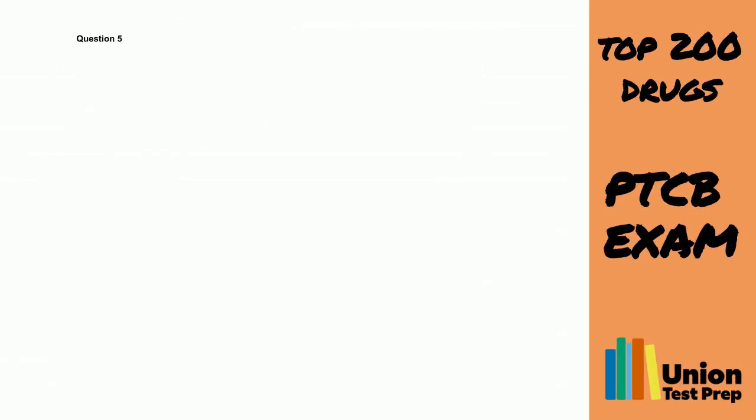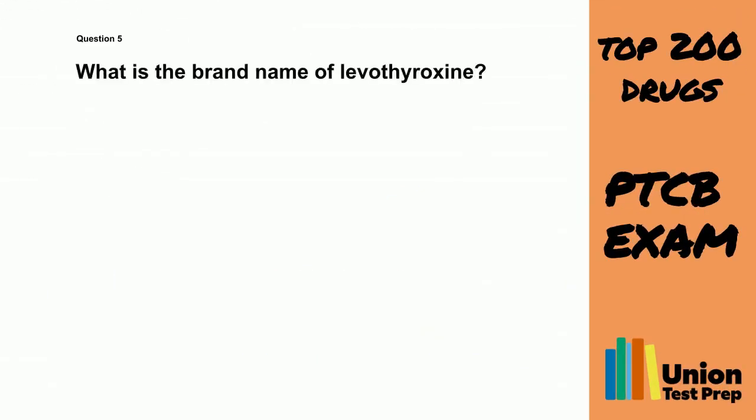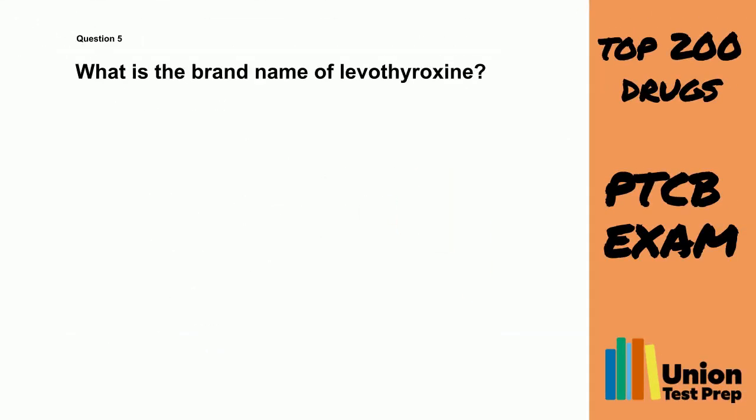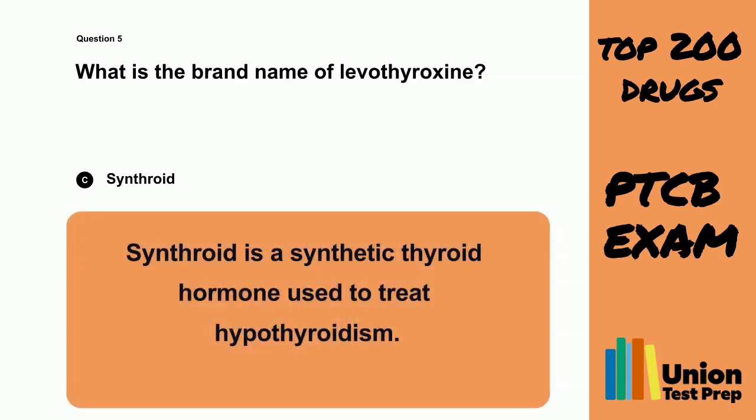Question 5. What is the brand name of levothyroxine? A. Glucophage. B. Adver. C. Synthroid. D. Lipitor. The correct answer is C. Synthroid. Synthroid is a synthetic thyroid hormone used to treat hypothyroidism.